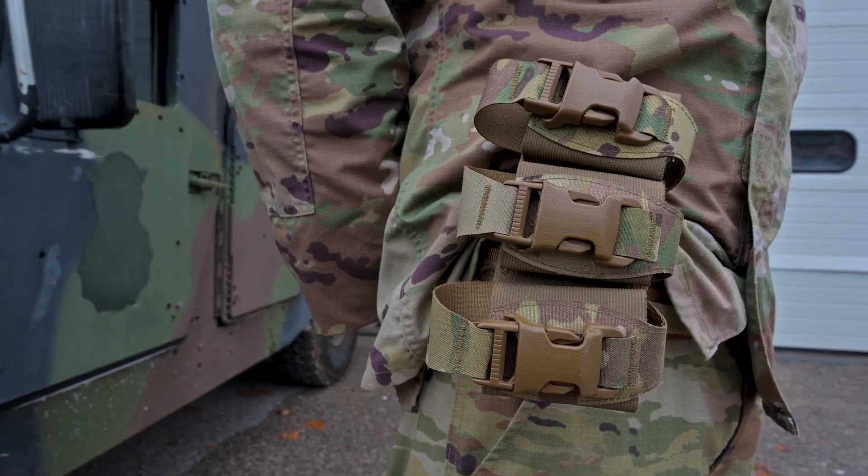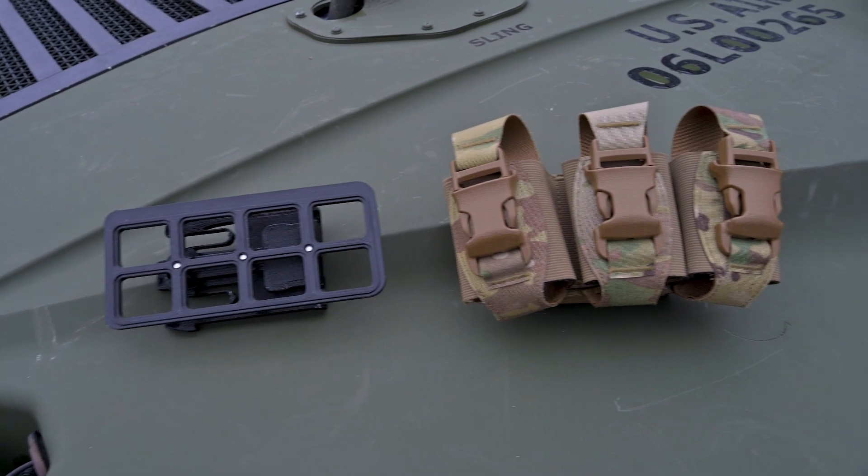Here we have the Adaptive Rapid Reload Kit, or ARC, and it is already in the test phase by 31st Fighter Wing Defenders. But the job is not done yet.